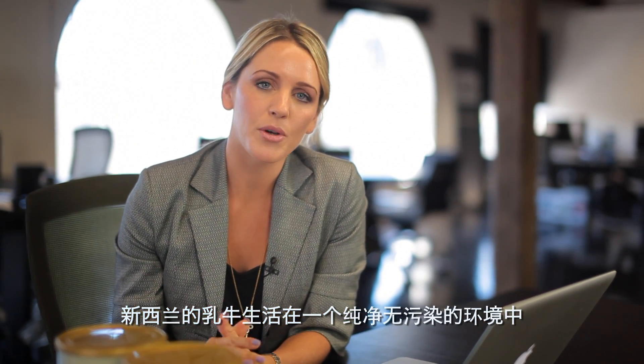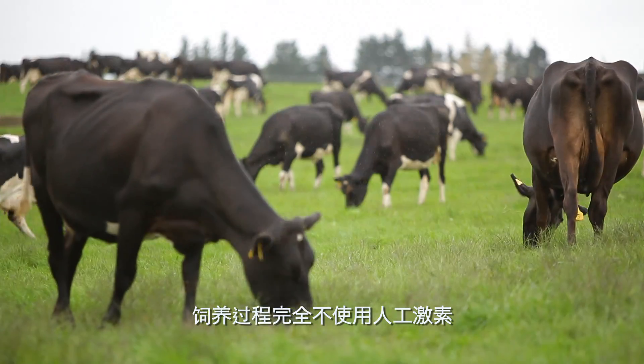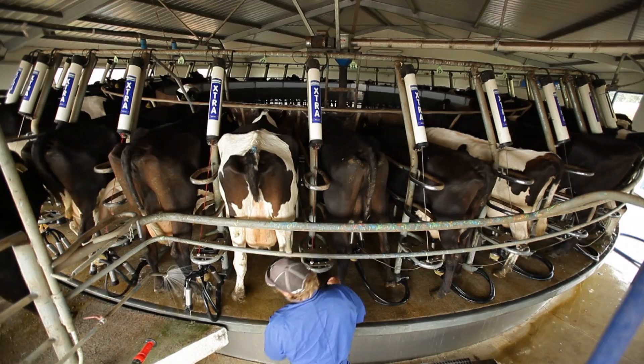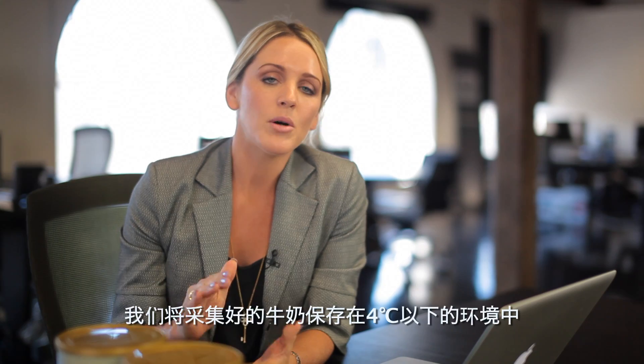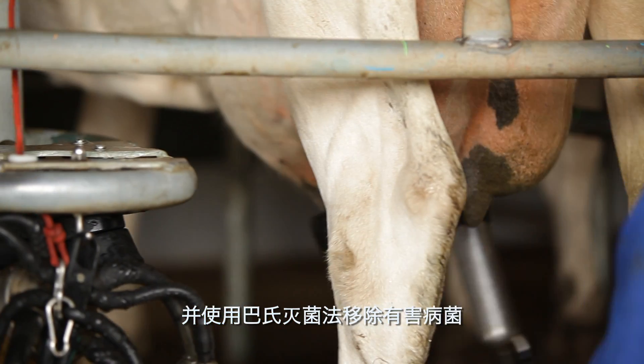New Zealand cattle are reared in a beautiful pollution-free environment without the use of artificial growth hormones. The milk is then kept at under four degrees and pasteurised to kill any harmful bacteria.